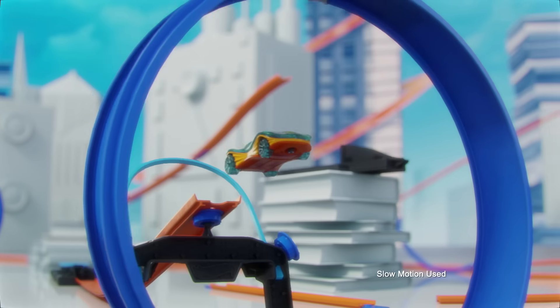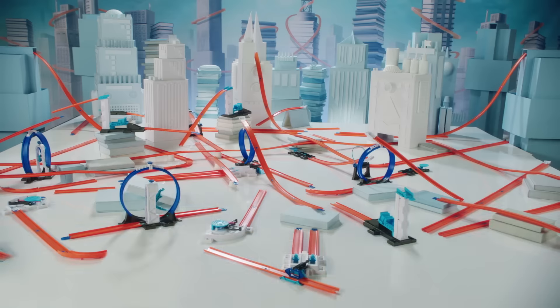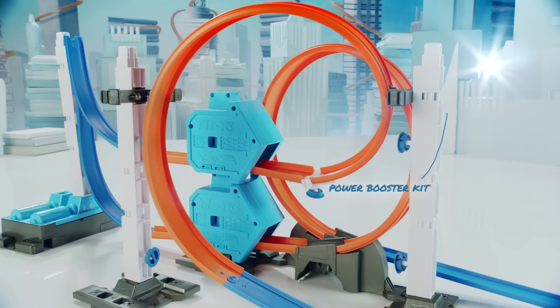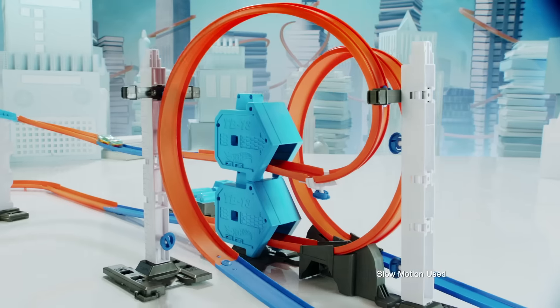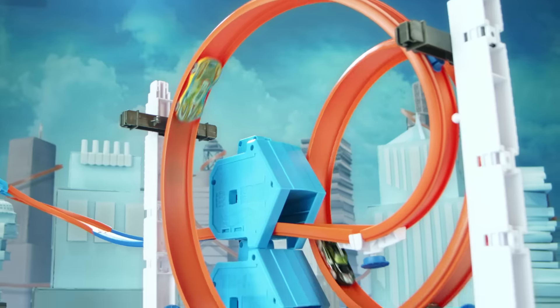Hot Wheels make it epic with TrackBuilder. Now you can build a world of amazing loops and stunts when you connect different sets together. And now with the all-new Power Booster Kit, you can stack two high-powered boosters for even more insane speed.